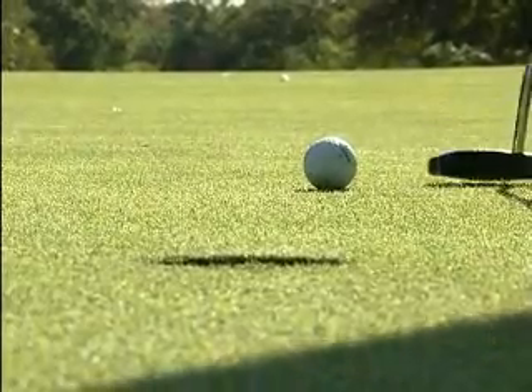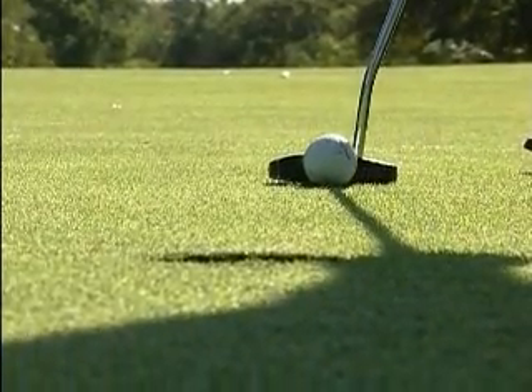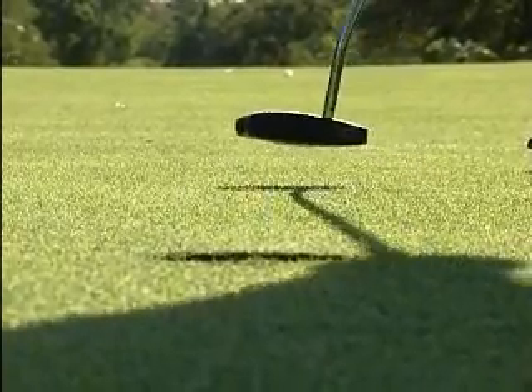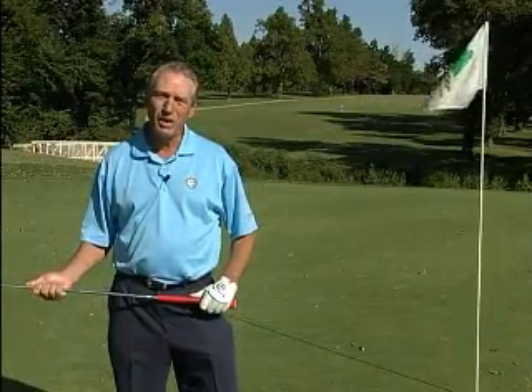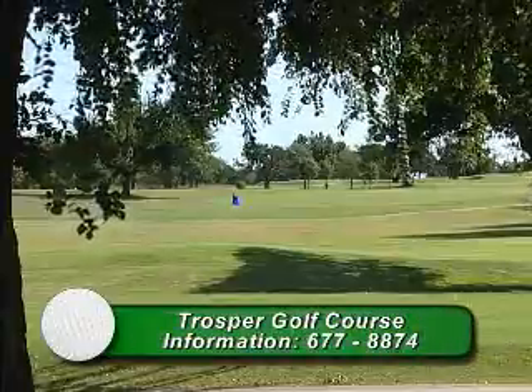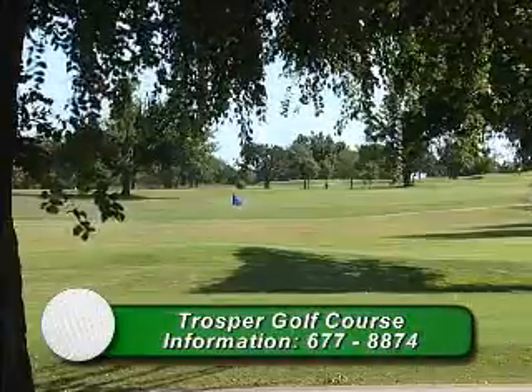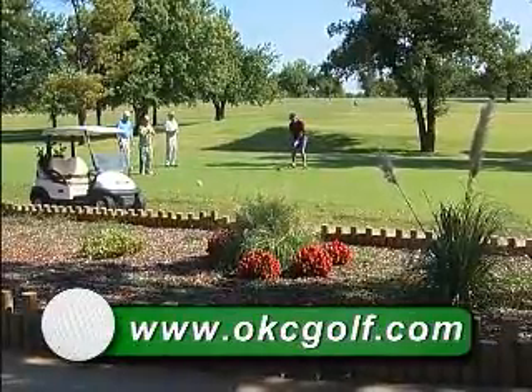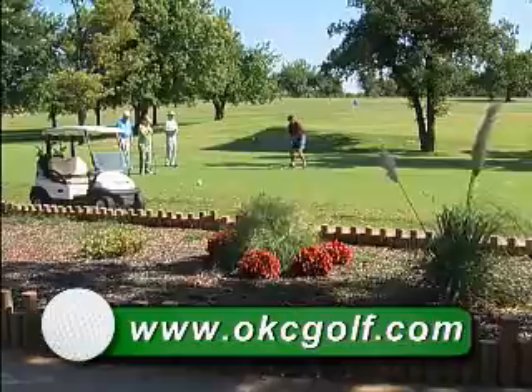Here I've got about a 2-foot putt for par to finish off this difficult golf hole. Come visit us at Trosper Golf Course. We're open 7 days a week, year-round. You can call us at 405-677-8874, or you can look us up online along with the other Oklahoma City golf courses at okcgolf.com.